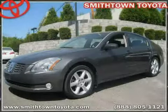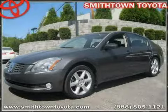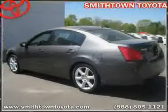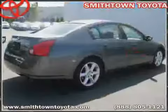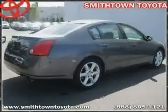Like this 2006 Nissan Maxima equipped with leather interior, climate control, CD player, panoramic roof, driver and passenger side airbag, front wheel drive, and traction control.